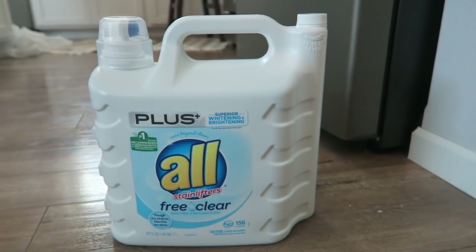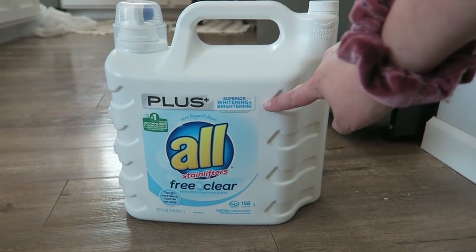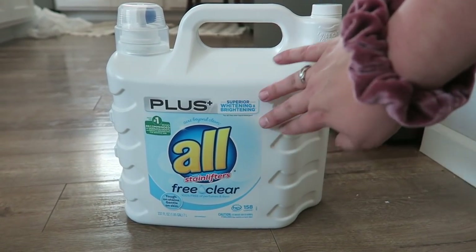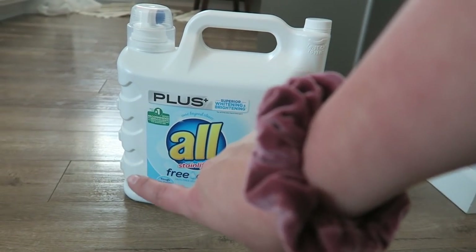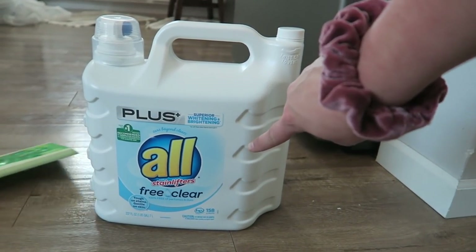Last thing I'm going to show you is our laundry detergent — this is the one I always get, about $14.79. Anyways, this is the laundry detergent I get.